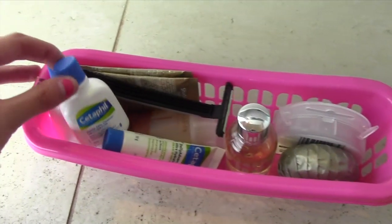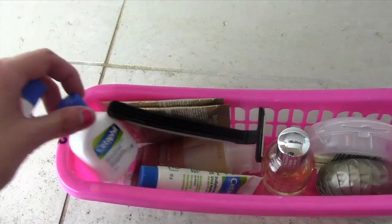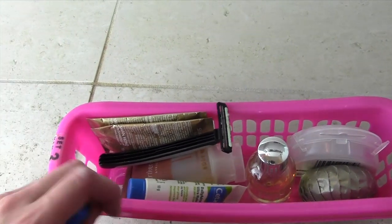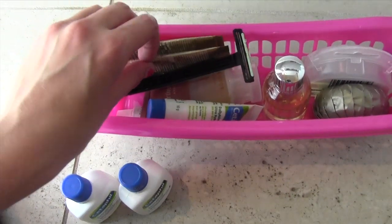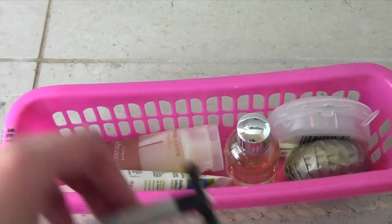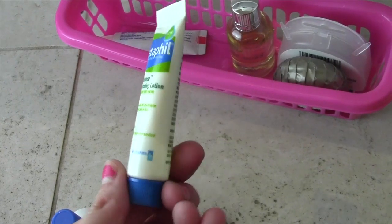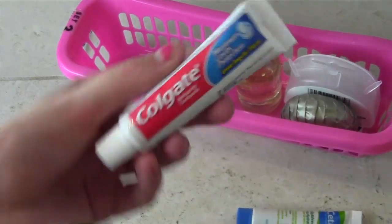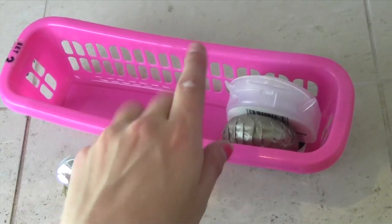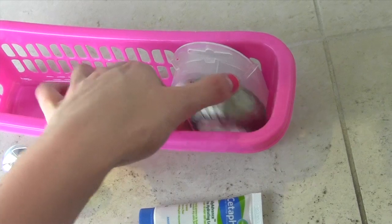So in this pink container I have a miniature Cetaphil cleanser — my favorite cleanser in the whole world — and another one of those as well. I have a shampoo and conditioner sample which I probably should put in my sample drawer. I have a spare razor, a body wash, Cetaphil moisturizer, a Colgate toothpaste, a shower gel, and then I have a mouth guard for teeth whitening and a little bar of soap as well.